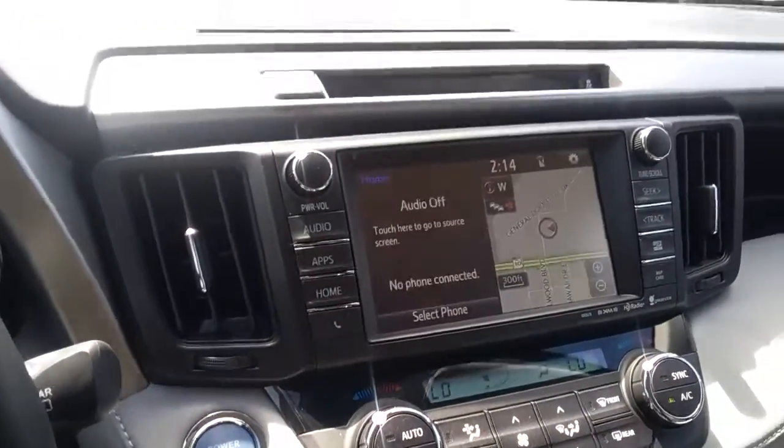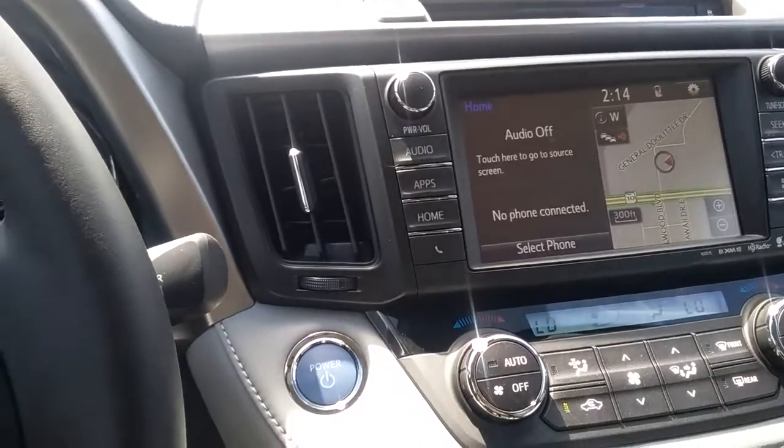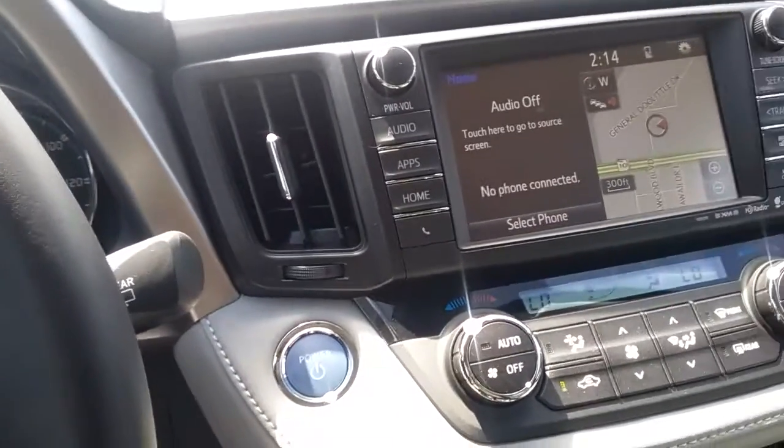Good afternoon, Brooke. This is Kara from Arlington's Toyota. Virtually, I'd like to bring to you a 2016 hybrid limited model of the RAV4.